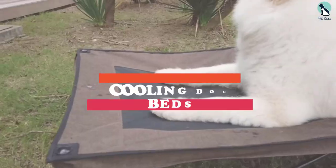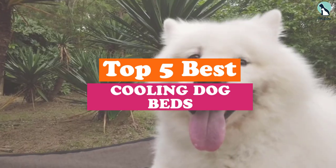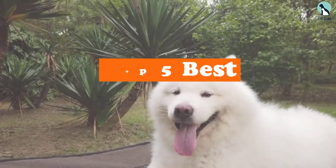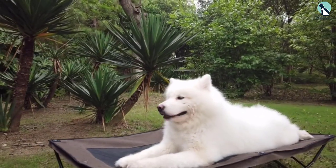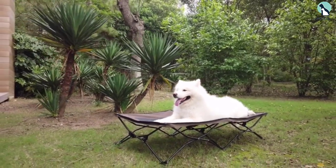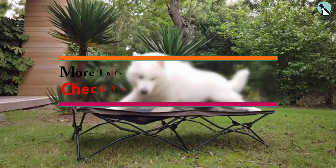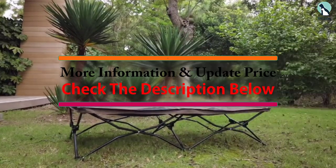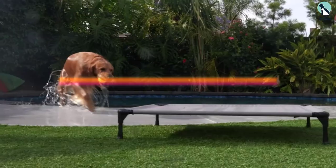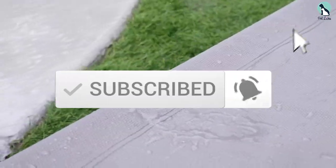In this video we're going to be checking out the top 5 best cooling dog beds available on the market. I made this list based on my personal opinion and hours of research, listing them based on popularity, quality, price, durability, and user opinions. You can check out the description below for more information and updated prices, and make sure to subscribe for more reviews.